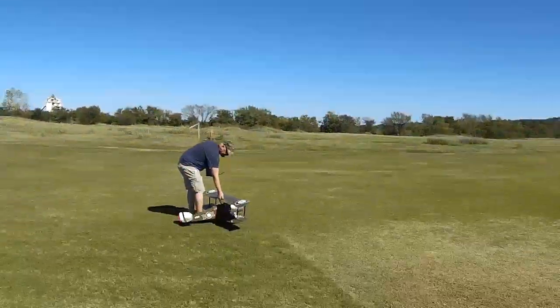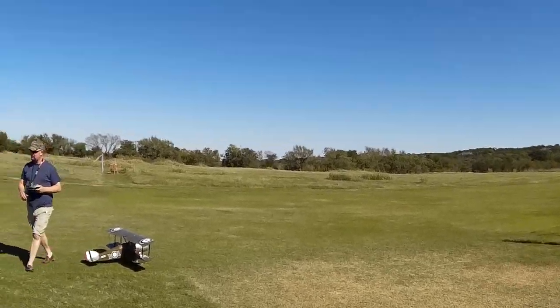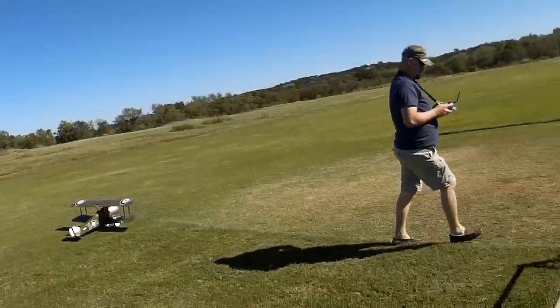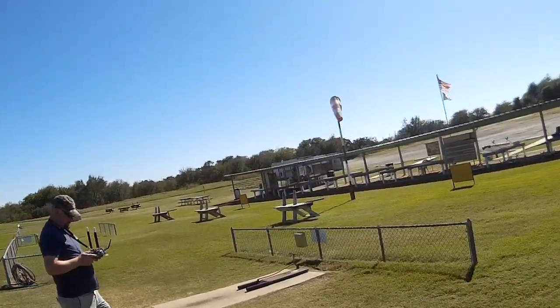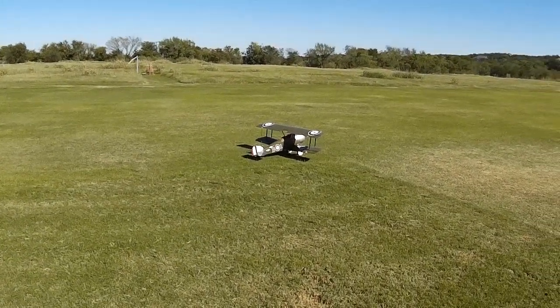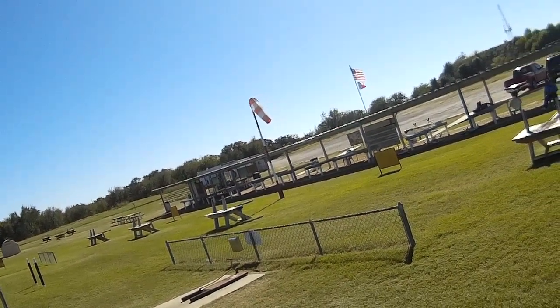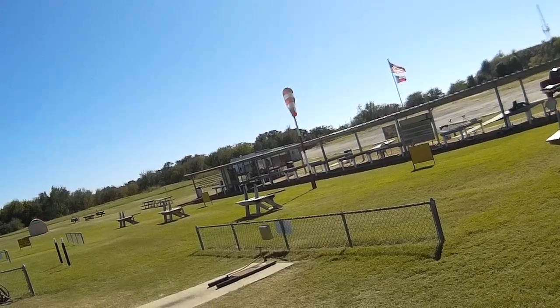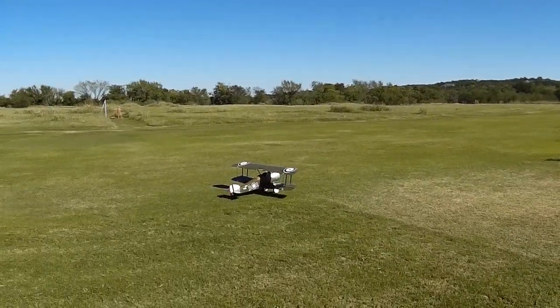We're live — Mobius camera, 720 DPI. This is Brian with a newish Sopwith Camel. We're in four to eight mile an hour south winds right now for the moment.